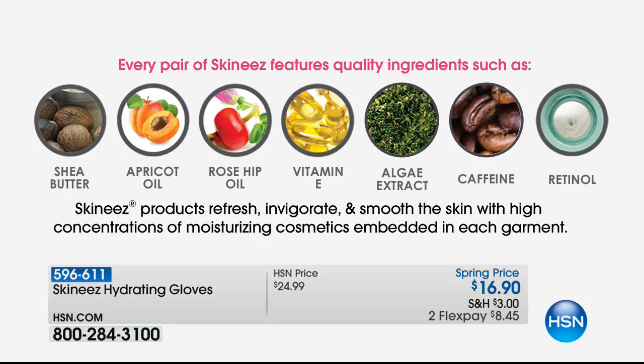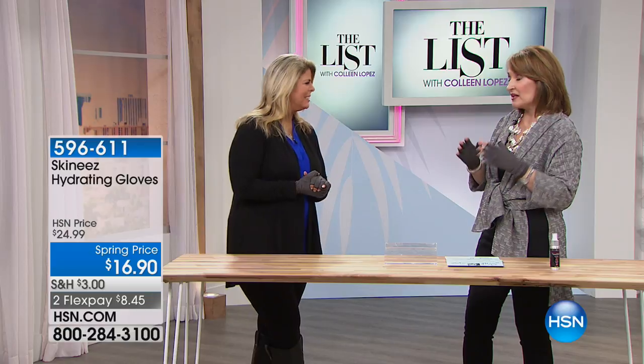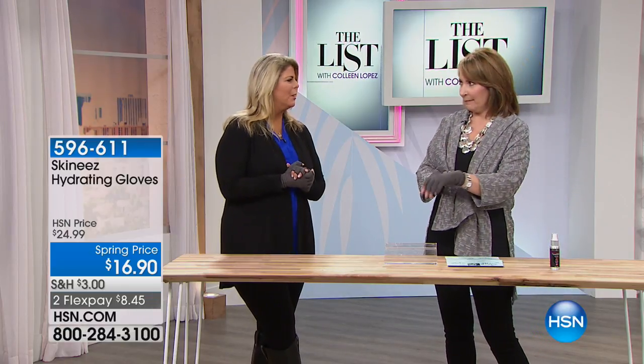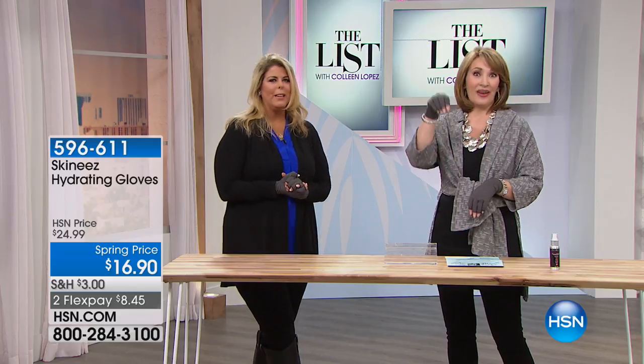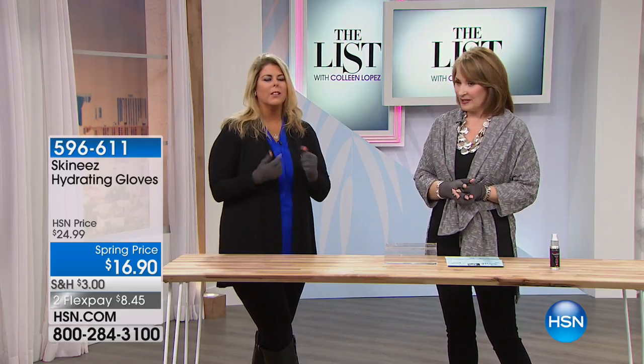These gloves have high concentrations of moisturizing cosmetics embedded into the fabric — that's what makes them so smart. A lot of healthcare professionals and hospitals love this technology. Players at the big game were wearing them, and they'll be in a red carpet swag bag. It's a cosmeto-textile — cosmetics in the textile — and it actually repairs your skin as you wear it.